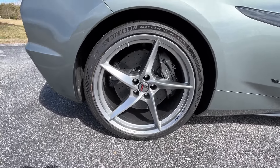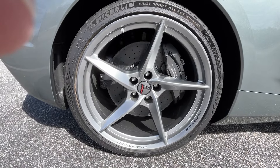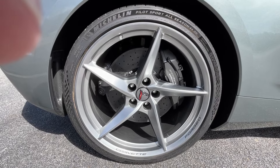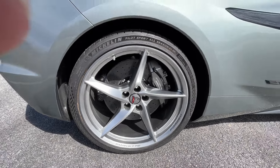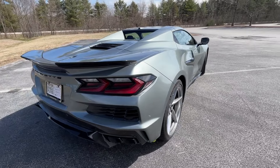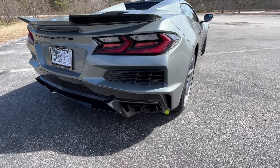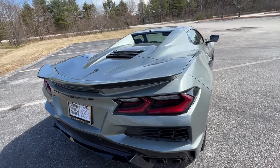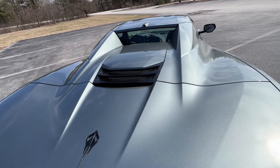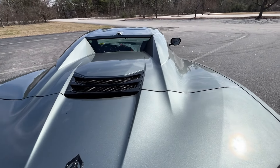The carbon ceramic brakes come with the e-ray — that's a huge upgrade and it's part of the e-ray, so you don't pay anything extra for that either. You can see I've got the black accents, the black vents in the back, and the vent on the convertible top is black.